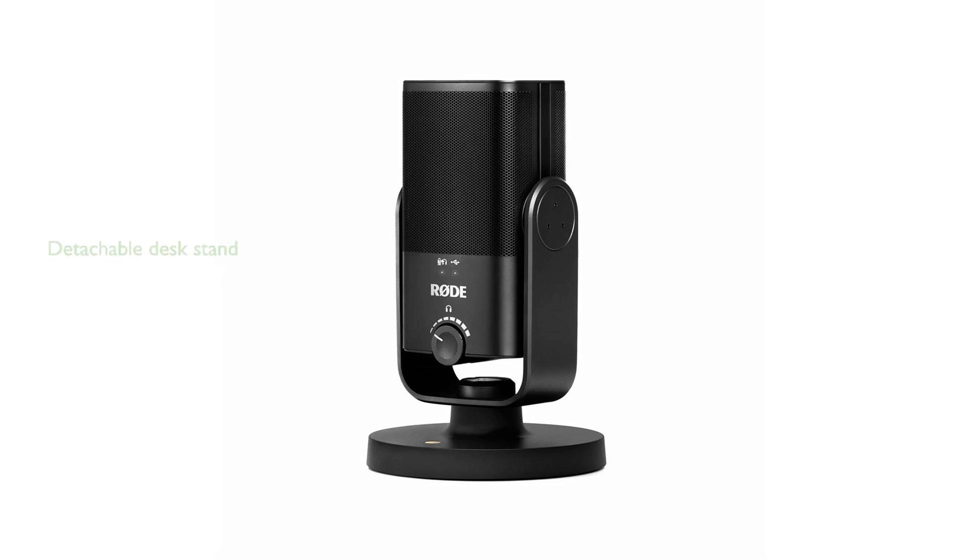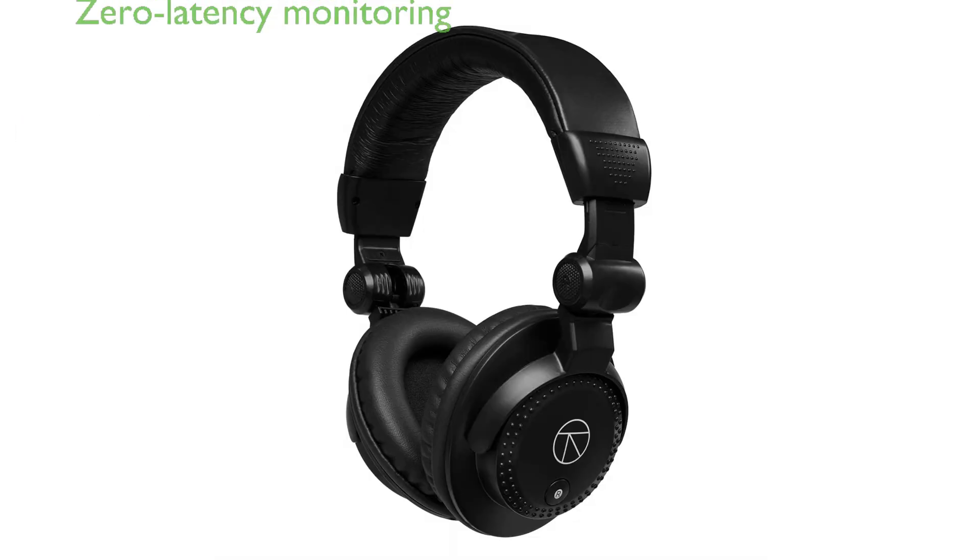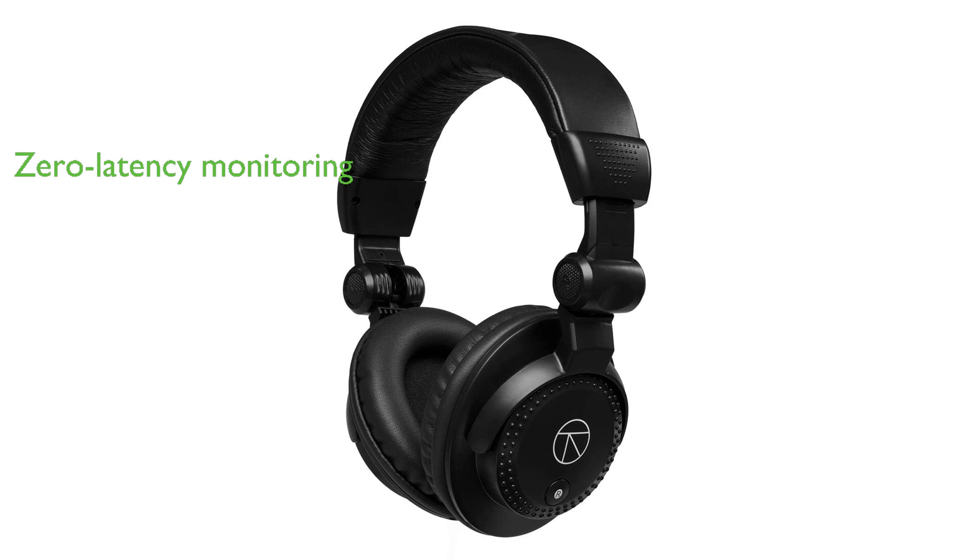The microphone comes with a detachable desk stand featuring a magnetic base, which allows for easy mounting on mic stands or studio arms. With simple controls and zero-latency headphone monitoring, the Rode NT-USB Mini Bundle delivers crisp, clear audio for all recording applications.